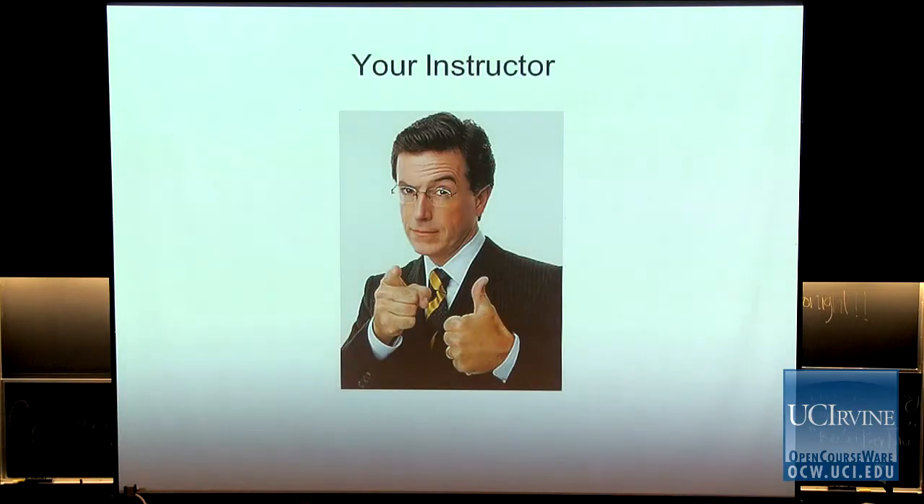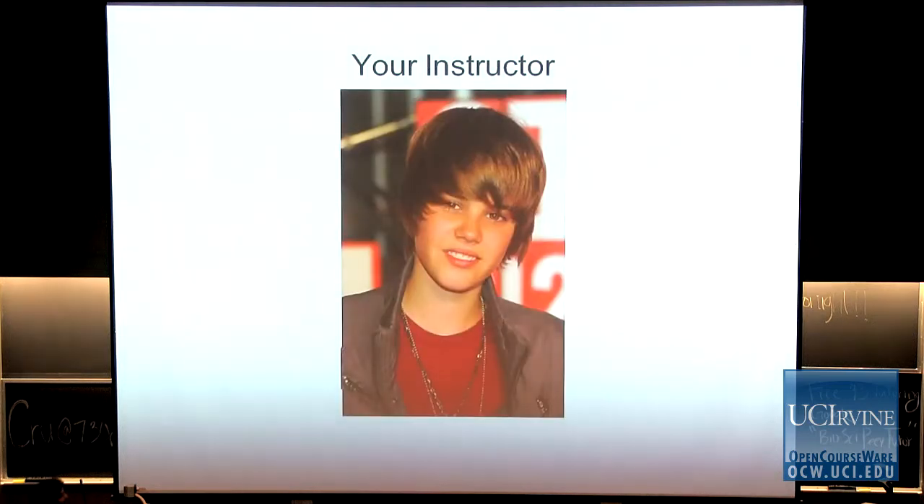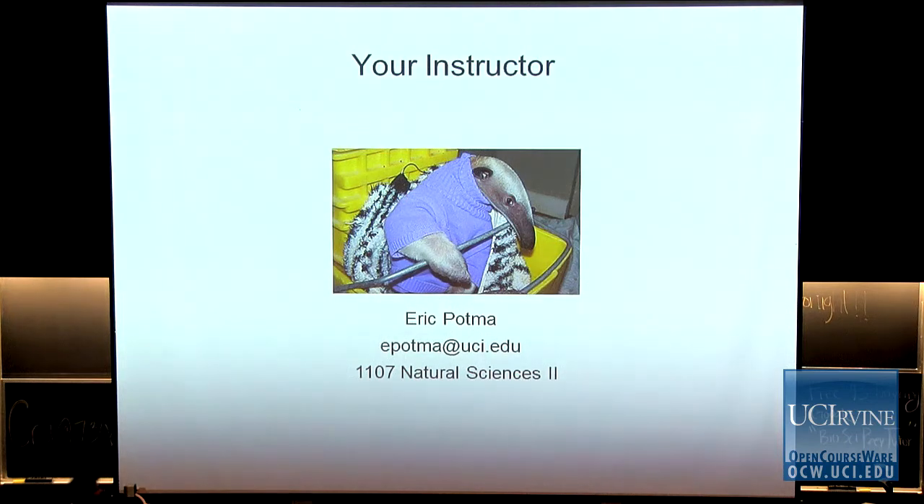So let me first introduce your instructor — it's myself. I changed a little bit over the years. This is my email address. Don't abuse it, okay? And this is where I live — that's where I am. I do have office hours.